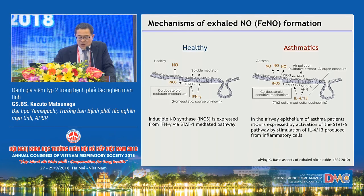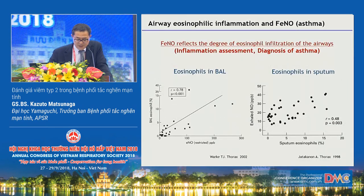Thus, FeNO primarily reflects local type 2 inflammation of the lower airways. In healthy subjects, FeNO is about 15 ppb, whereas in patients with asthma it shows a higher value averaging 60 ppb. These slides show that FeNO level is significantly correlated with percentage of eosinophils in bronchial lavage fluid and in sputum in patients with steroid-naive asthma, demonstrating that FeNO reflects the degree of eosinophil infiltration of the airways.